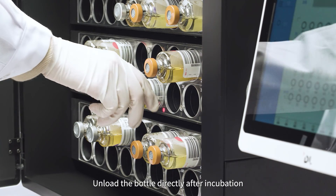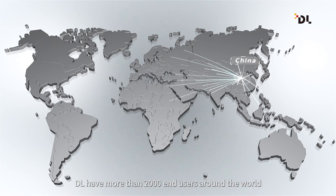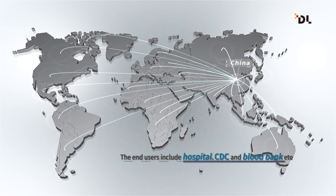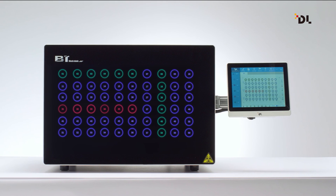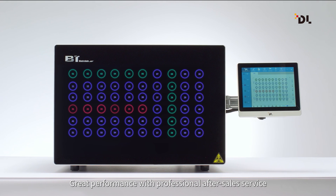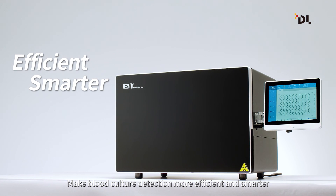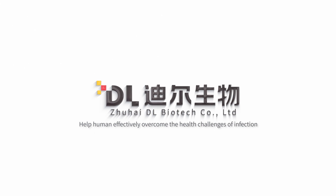Unload the bottle directly after incubation. DL Biotech now has more than 2,000 end users around the world, covering over 60 countries. Great performance with professional after-sales service makes blood culture detection more efficient and smarter, helping humans effectively overcome the health challenges of infection.